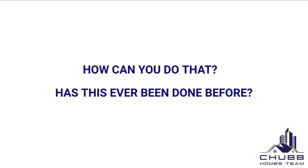So at closing, you pay $1 to us, and then the buyer is actually going to pay our fee as well as their agent's. So how can you do that?